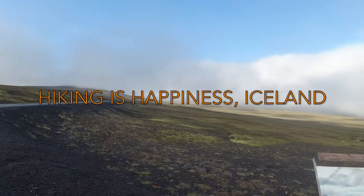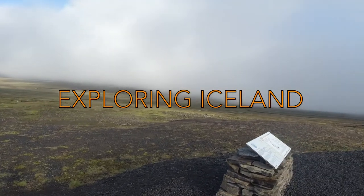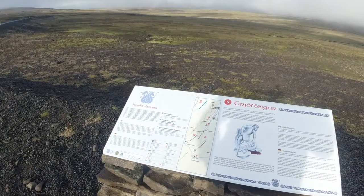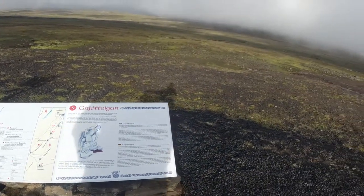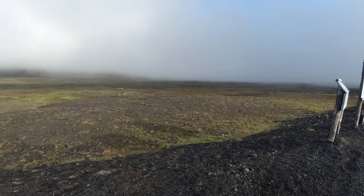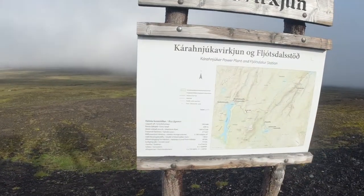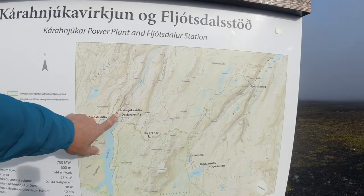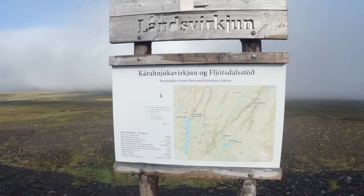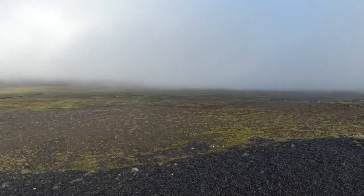We are going to the largest dam in Europe, up here in the highlands of Iceland. We just saw a huge herd of reindeer. This road was built to build this dam. And here's the dam — and apparently here's where we are. It's amazing — it's Iceland, it's windy and cold and so many things.